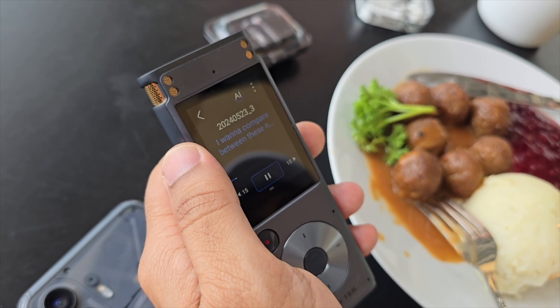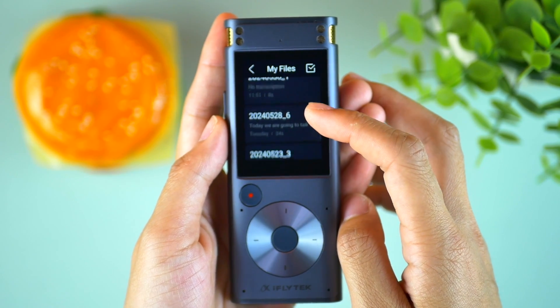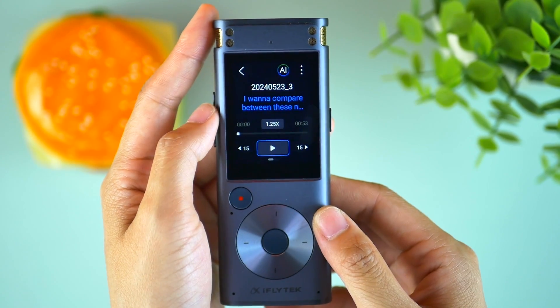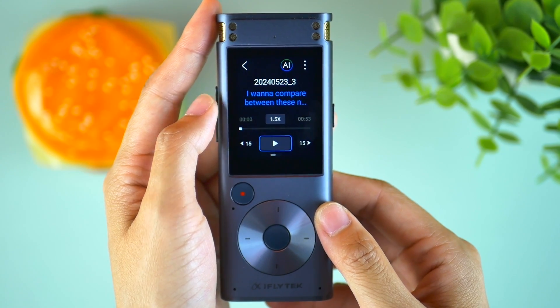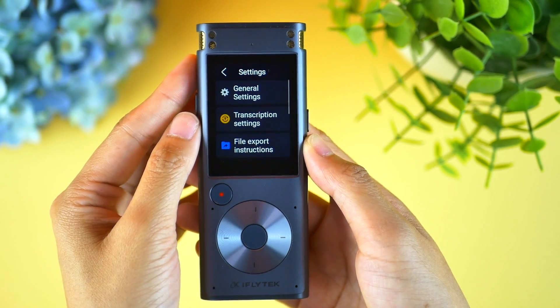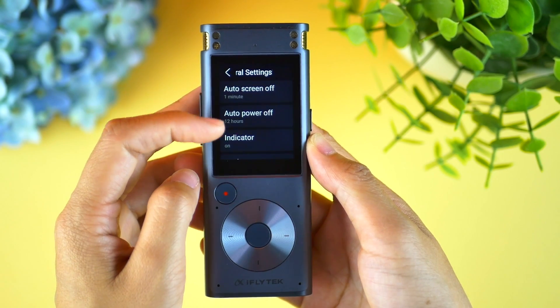I am surprised by the performance. With the iFlytek Smart Recorder we can directly access the recording, check word count, listen to our recorded files at different speeds, and organize everything on the go — that's an advantage for sure. The responsive and smooth home screen is a great addition.